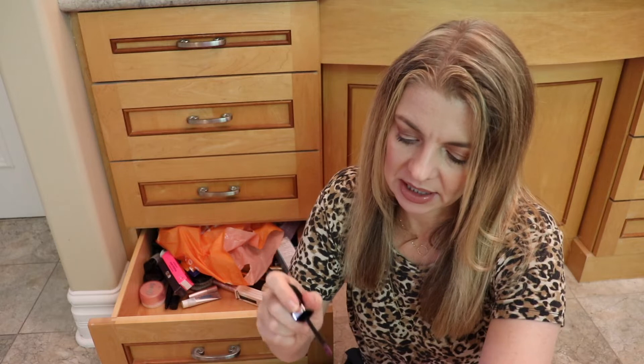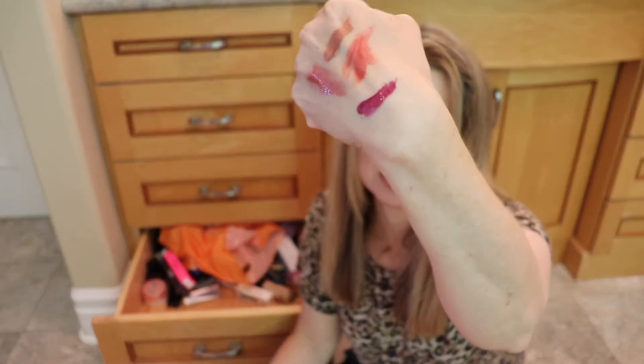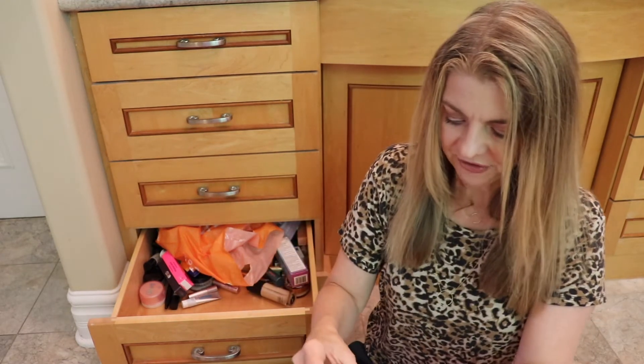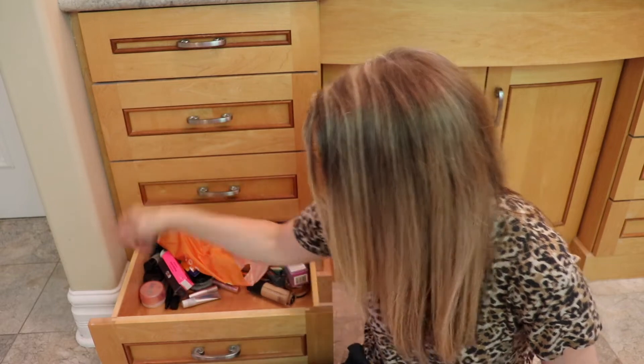Marc Jacobs gloss — this is probably in here because it's such a fabulous color, but it is definitely a fall or winter color. Fenty Beauty Gloss Bomb in Fenty Glow — I love this gloss. This is a spare because I have it in my rotation right now.